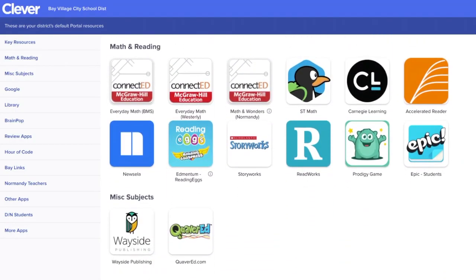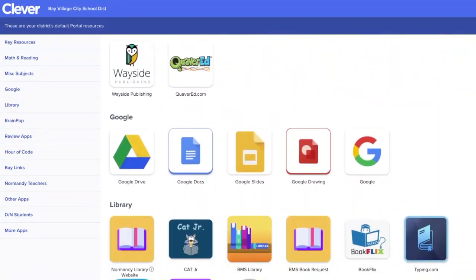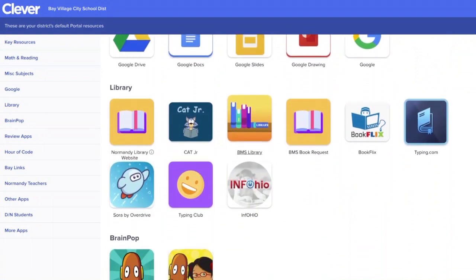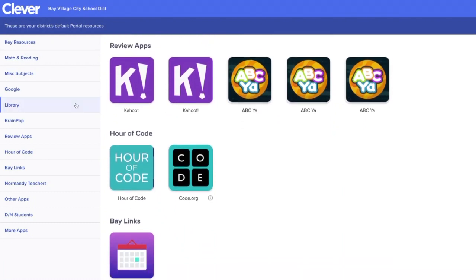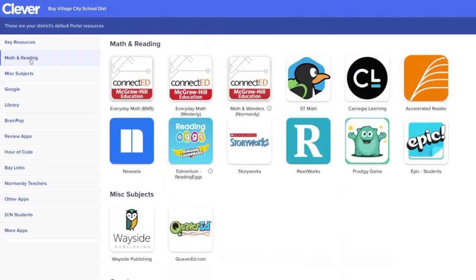Once signed in, students are directed to a Clever dashboard as their homepage. Think of Clever like a website version of your smartphone's app menus. Once logged into the Clever portal, students see a variety of app buttons, which are individually linked to apps specific to their grade and are categorized by subject. To access a specific resource, just click on the app button.